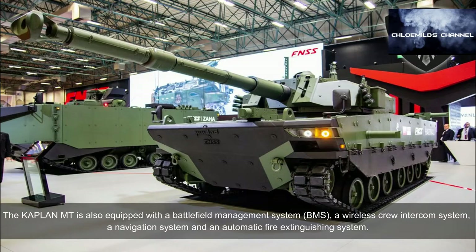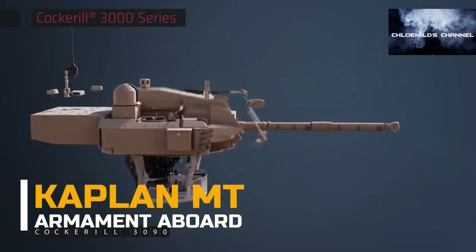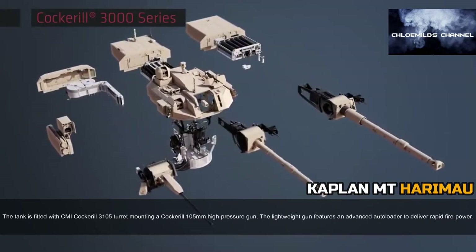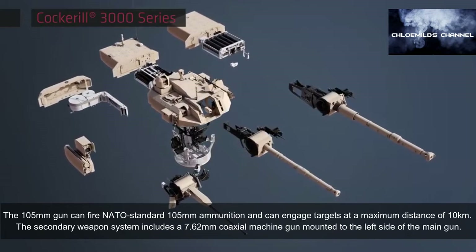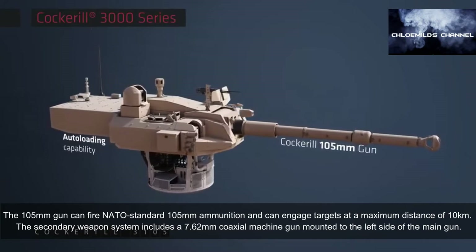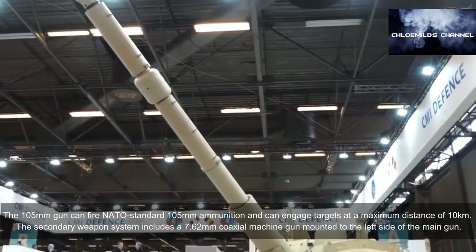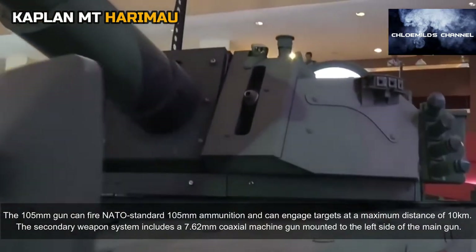The tank is fitted with a CMI Cockerill 3105 turret mounting a Cockerill 105mm high-pressure gun. The lightweight gun features an advanced autoloader to deliver rapid fire power. The 105mm gun can fire NATO-standard 105mm ammunition and can engage targets at a maximum distance of 10 kilometers. The secondary weapon system includes a 7.62mm coaxial machine gun mounted to the left side of the main gun.